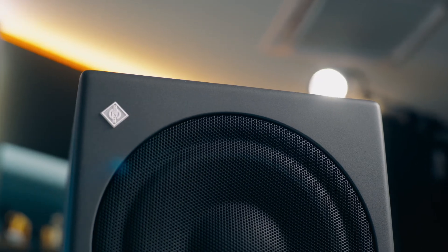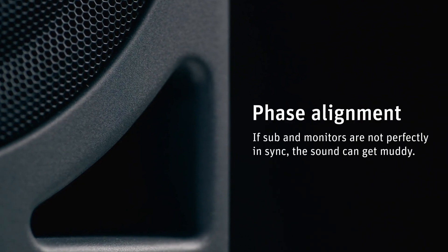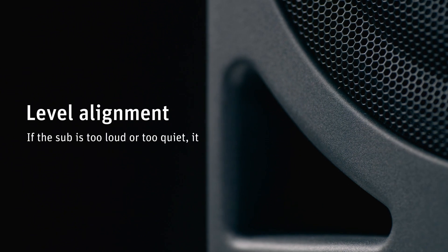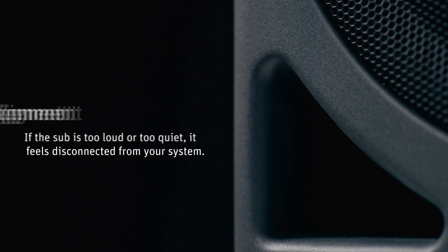Some people have reservations about subwoofers, and indeed there are a couple of things to watch out for. The potential issues are phase alignment — if the sub and monitors aren't perfectly in sync, your sound can get muddy — and level alignment. If your sub is too loud or too quiet, it feels disconnected from the rest of your system. However, with the right tools, those potential problems can easily be solved.